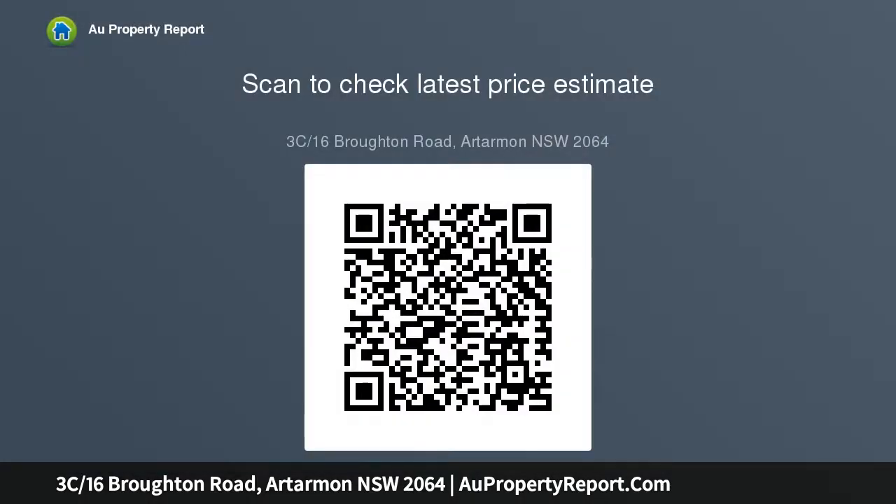Two generously sized bedrooms with built-in robes, light-filled open plan living flowing to both balconies, quiet and spacious with leafy outlook from every room, master bedroom with ensuite and private balcony, granite kitchen with gas cooking.